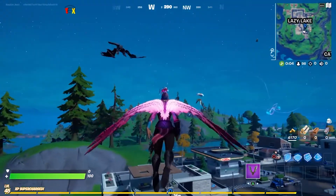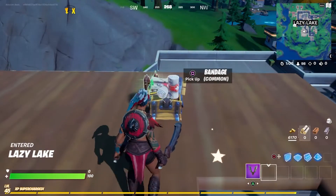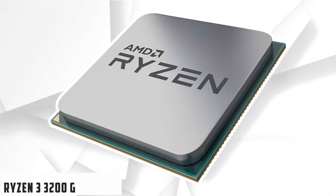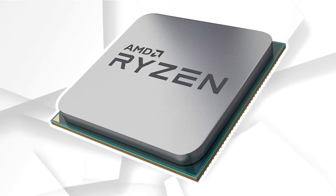I'll also leave the links to the discussed CPUs in the description — you can check them for more information and the latest prices. Starting our list with the Ryzen 3 3200G: it was launched to replace the 2200G as the new 3rd gen was already out. It can be described as the most powerful APU for under $100.